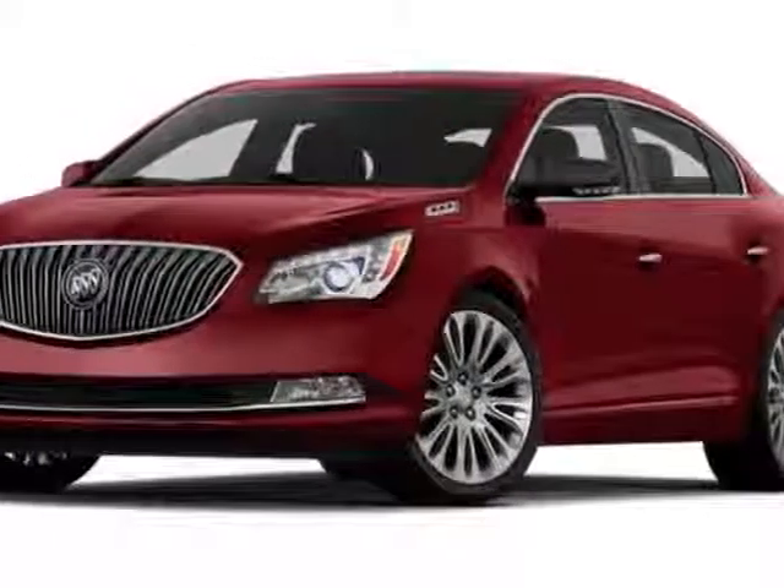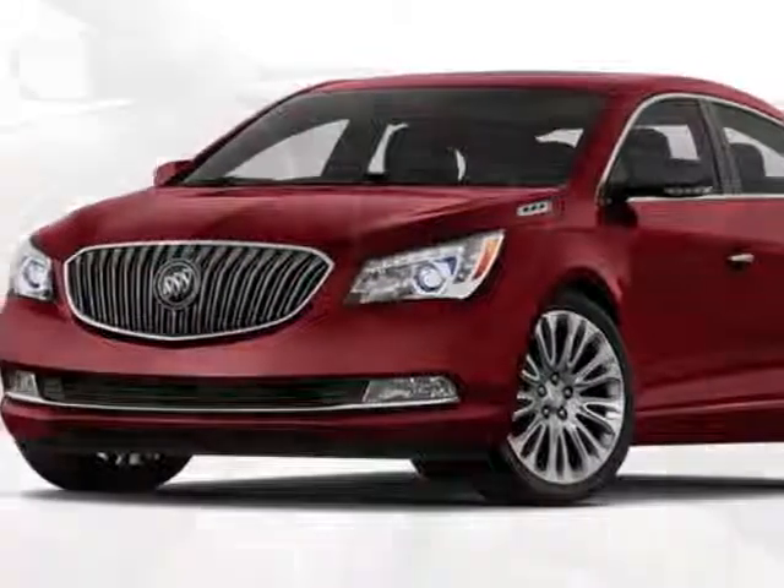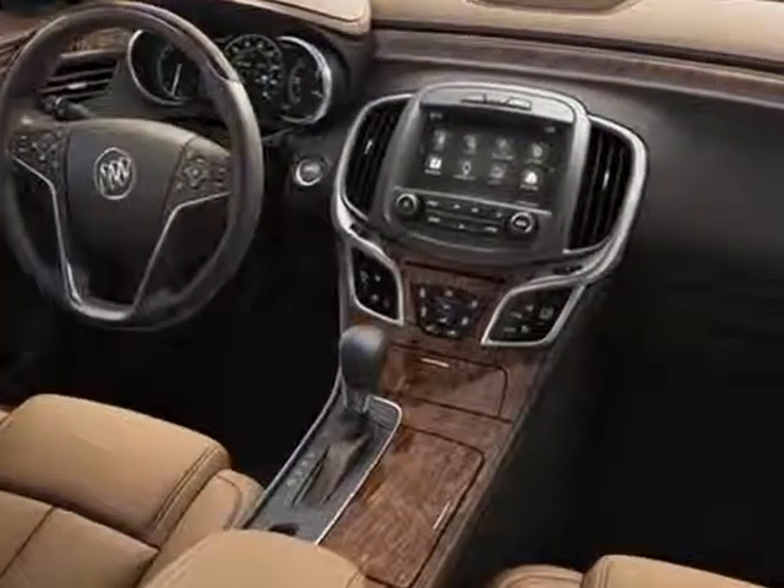Come take a look at this new 2014 Buick LaCrosse. For your protection, this vehicle has a full factory warranty.